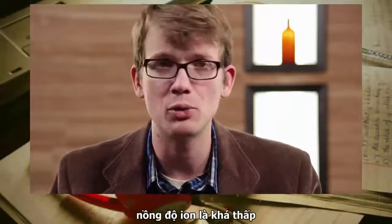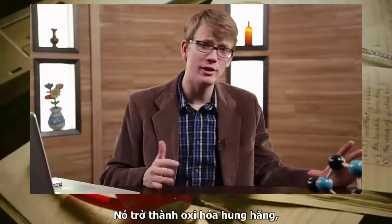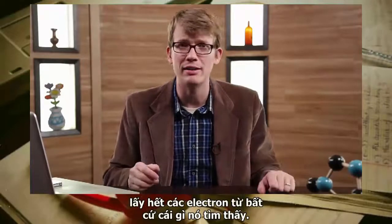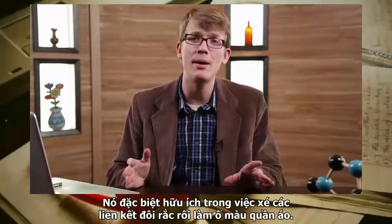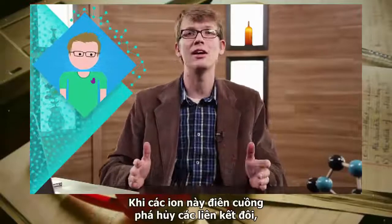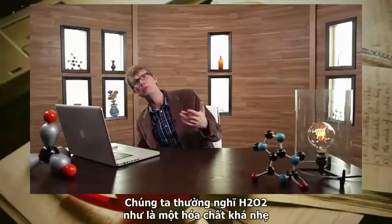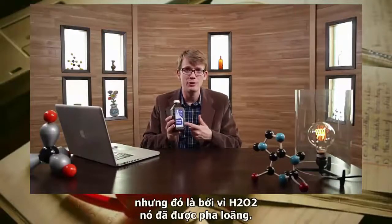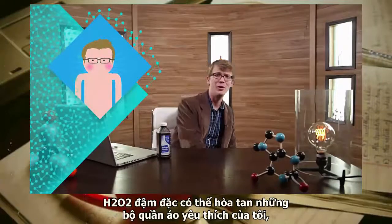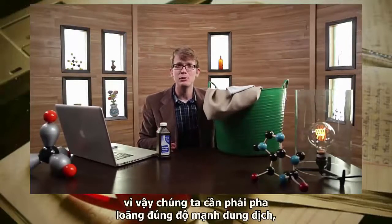But that lone oxygen ion is not happy by itself — it goes on an oxidizing rampage, swiping electrons from anything it can find. It's especially good at tearing up the double bonds that give laundry stains their color. When that rampaging ion destroys the double bond, the stain disappears. We're used to thinking of hydrogen peroxide as fairly mild, but that's because the over-the-counter stuff is pretty dilute. Too much peroxide could actually dissolve my clothes.